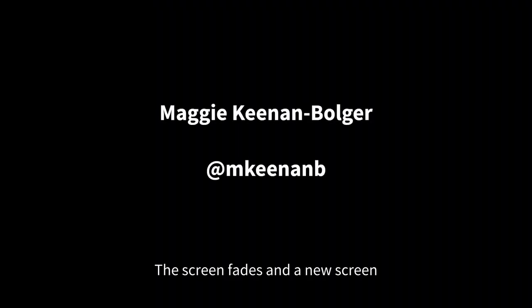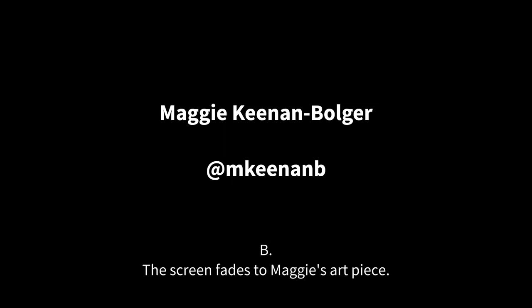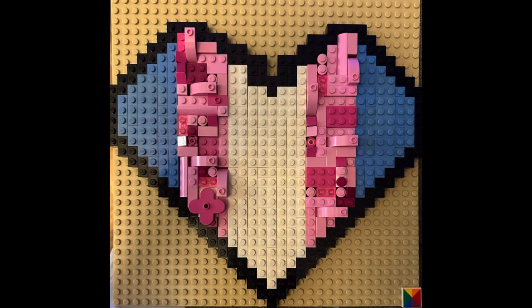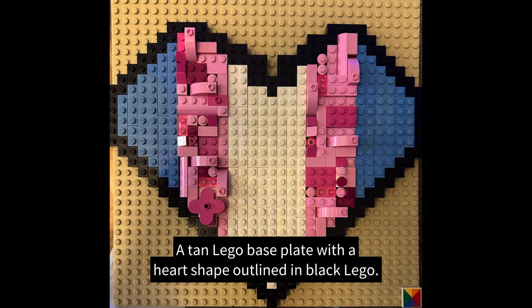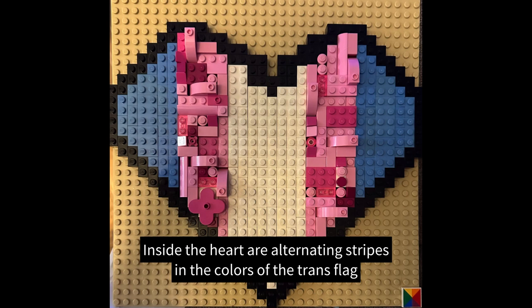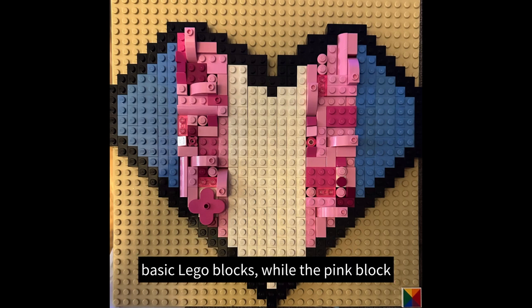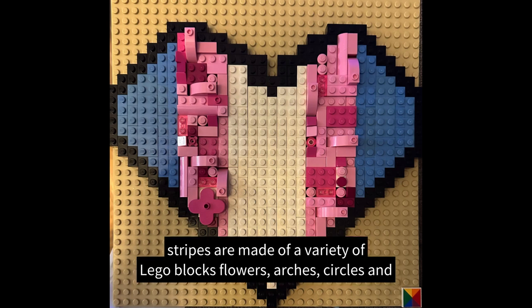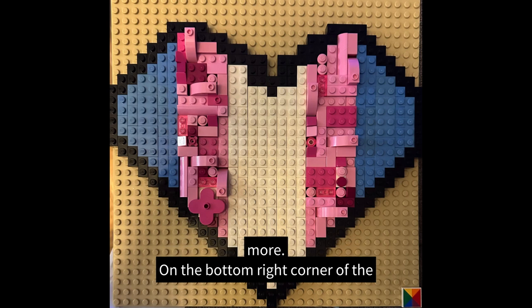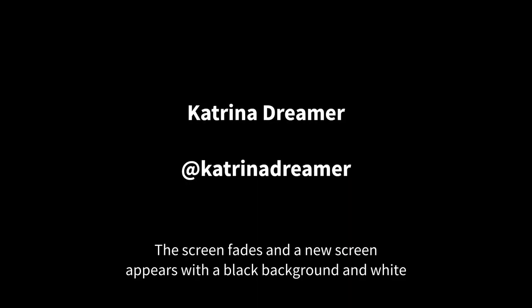The screen fades and a new screen appears with a black background and white text that reads: Maggie Keenan Bulger at M Keenan B. The screen fades to Maggie's art piece. A tan lego base plate with a heart shape outlined in black lego. Inside the heart are alternating stripes in the colors of the trans flag: light pink, light blue, and white. The light blue and white colors are basic lego blocks while the pink block stripes are made of a variety of lego blocks — flowers, arches, circles, and more. On the bottom right corner of the base plate is a single square rainbow flat lego piece.